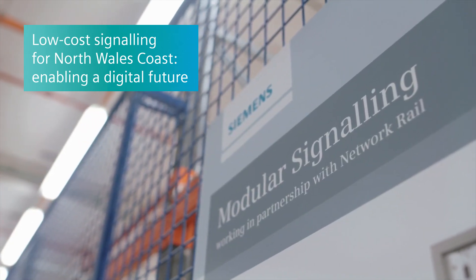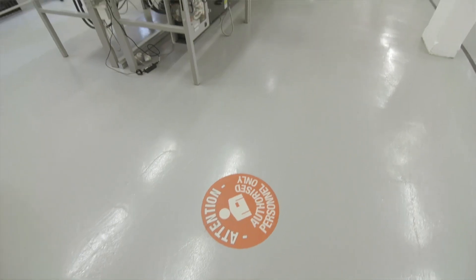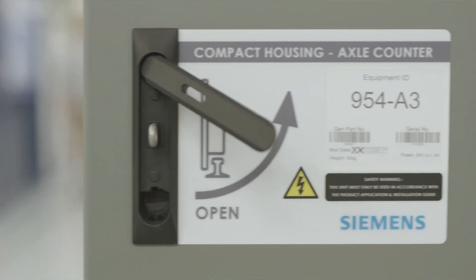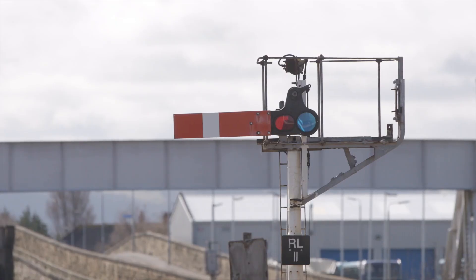About five years ago the industry started looking for a low-cost signalling solution. They wanted something that fitted for the secondary routes of the country, and we developed our modular solution to try to meet that. We typically roll out modular signalling in a rural location to replace signal boxes and old semaphore signalling.